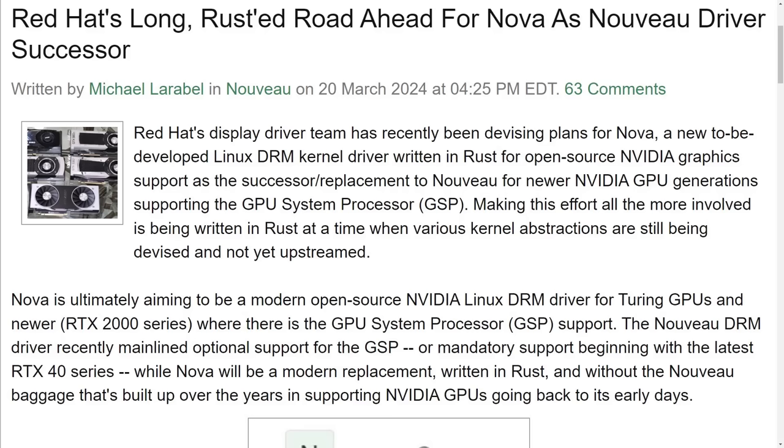Red Hat is working on a successor to the Nouveau drivers called Nova, which is going to be written in Rust. If Nova can be to NVIDIA what Mesa is to AMD, then I think the year of the graphical Linux workstation will finally be upon us.